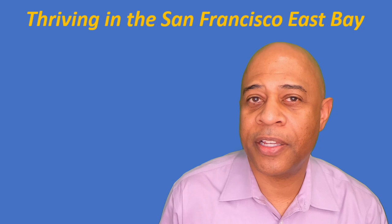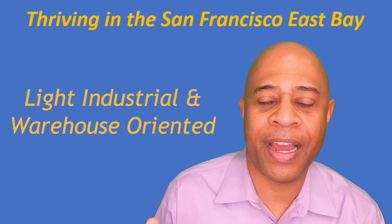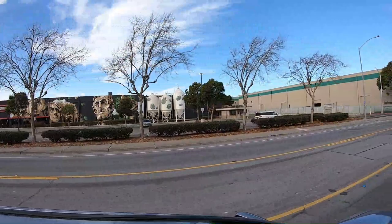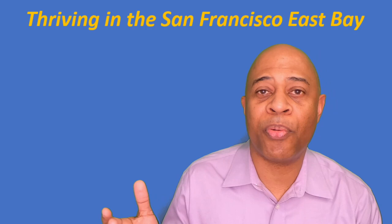That gives it a population density of about 5,900 people per square mile, which is pretty high by Bay Area suburban standards, though not so high by many other regions in the country. Throughout most of the late 20th century, San Leandro was really a light industrial and warehouse-oriented city. However, it has really become a lot more of a bedroom community. Like a lot of the towns along the 880 freeway, it has developed into three primary areas.